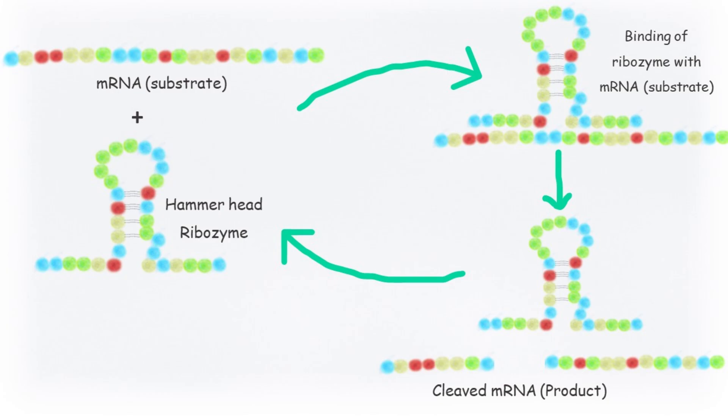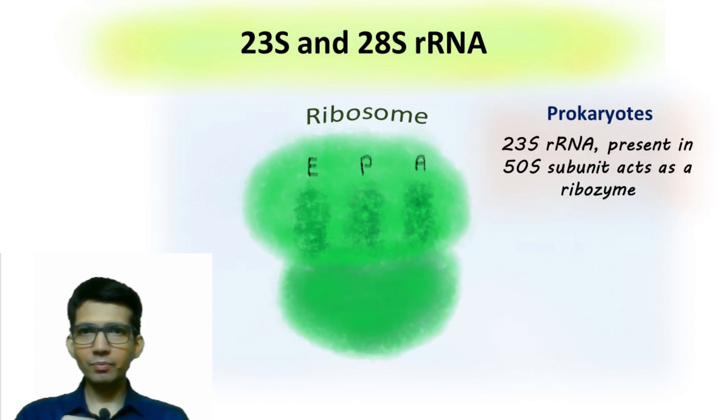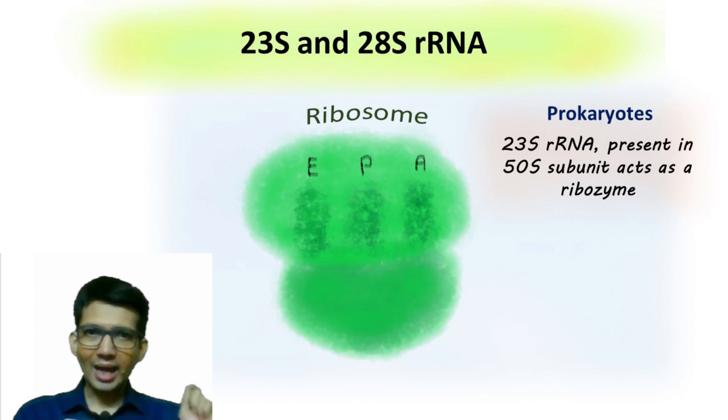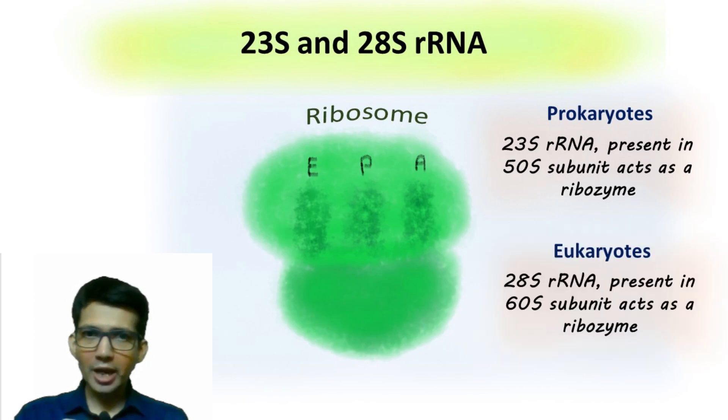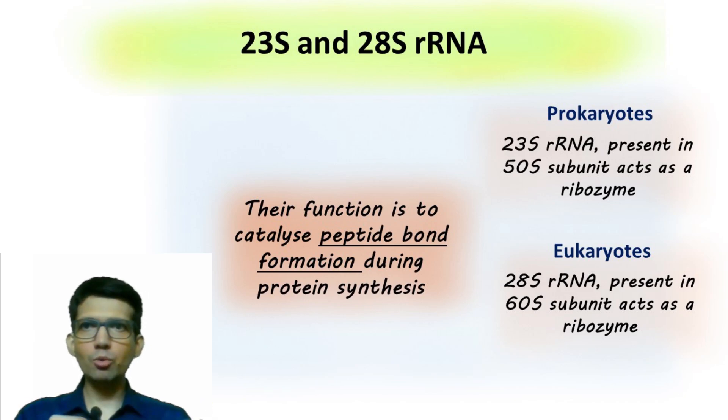The next example of ribozyme is the ribosomal RNA found in the ribosome. In the case of prokaryotes, it's the 23S rRNA present in the 50S subunit that acts as a ribozyme. While in the case of eukaryotes, the 28S rRNA present in the 60S subunit acts as a ribozyme. The function of these rRNA ribozymes is to catalyze peptide bond formation during protein synthesis on the ribosome.